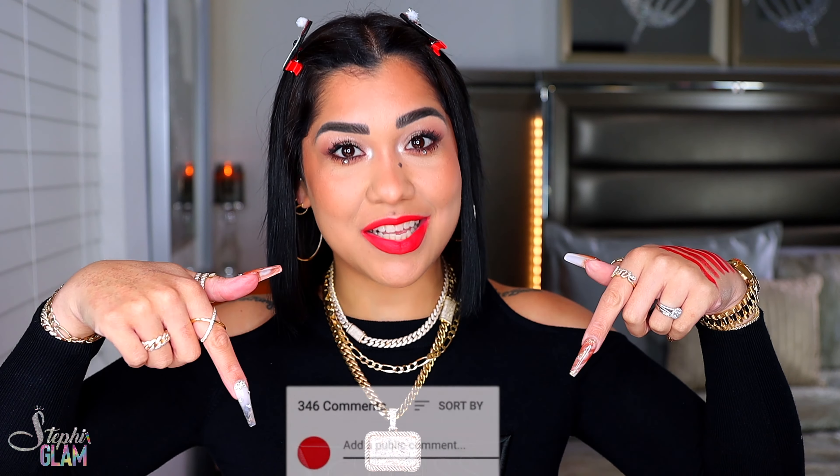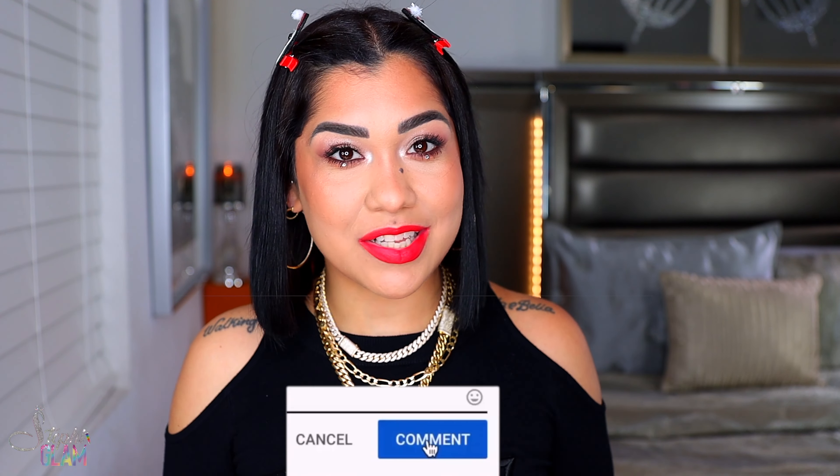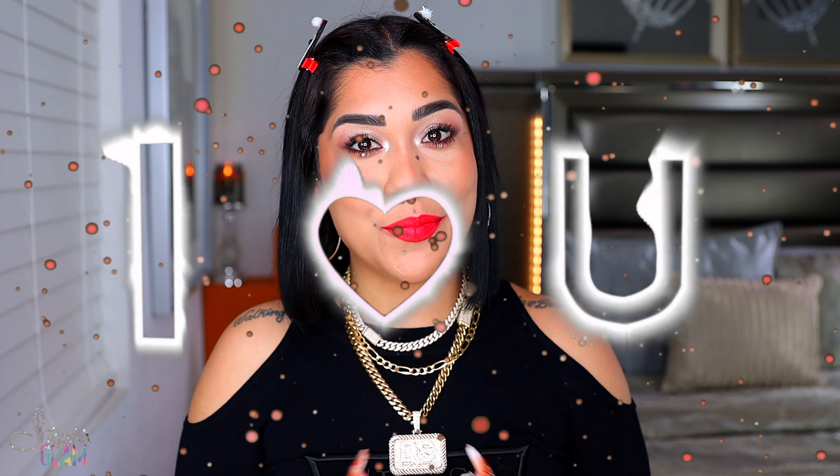All right babe, so we are done with the lipsticks! I just showed you my five favorite red lipsticks for the holidays. Let me know in the comment section down below which one you like the most out of the ones I showed you today, and I also want to know which ones are your top five favorite red lipsticks. Thank you again for another great video — I love you all so much, to the moon and back.